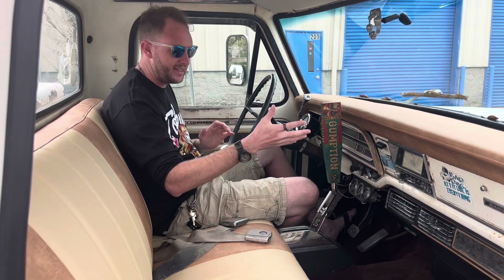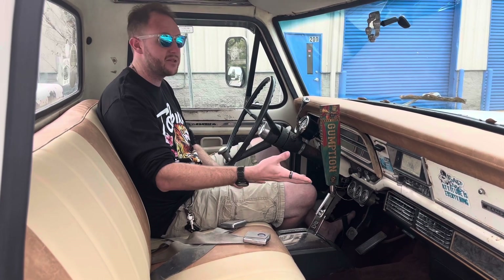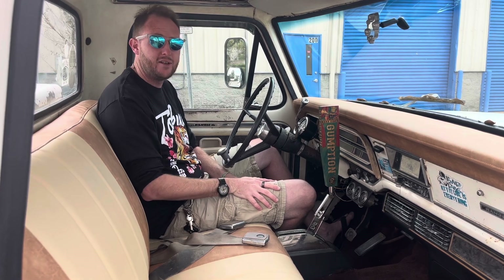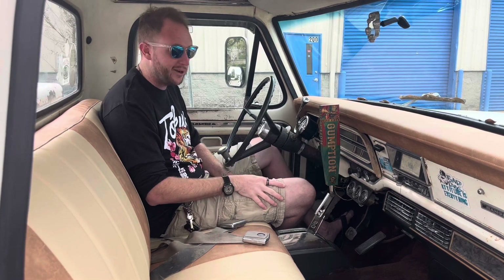The other thing about the truck is that it came as an AC car. The AC is not currently hooked up, however it's quite easy to hook it all back up together. All you're going to need is a compressor under the hood, a condenser, and of course a little bit of lines to run into the dash to get it up and working.